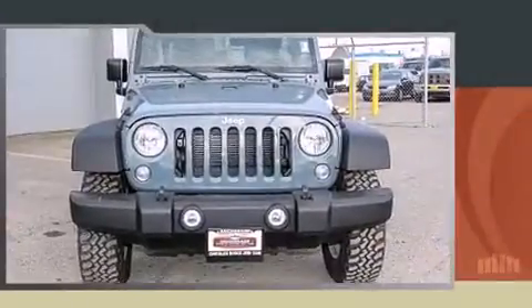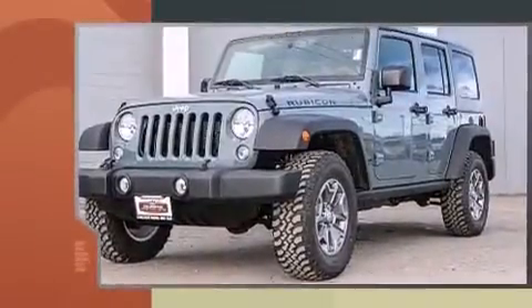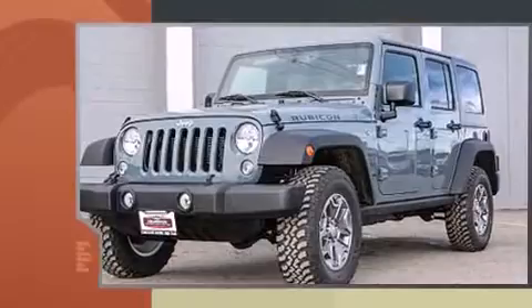Outstanding design defines the 2015 Jeep Wrangler Unlimited. It features an automatic transmission, four-wheel drive, and a refined six-cylinder engine.